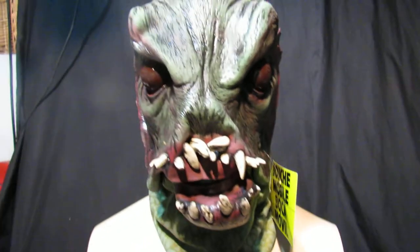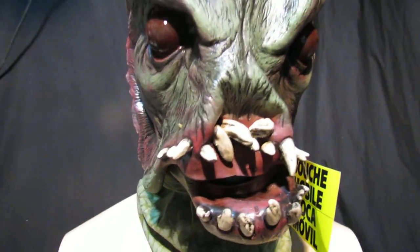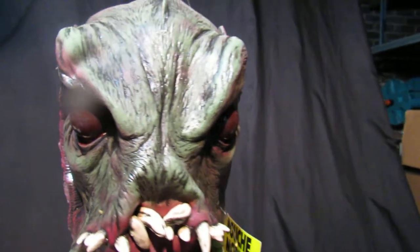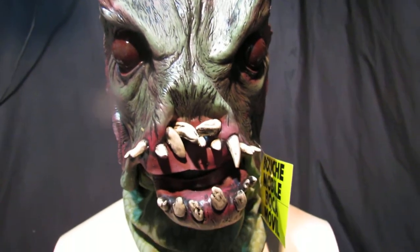Beautiful mask. These unfortunately have gone up a little in price from last year — they are £49.99, but they are beautiful masks. These are collector pieces; I've got a few of them. Beautiful masks, £49.99.